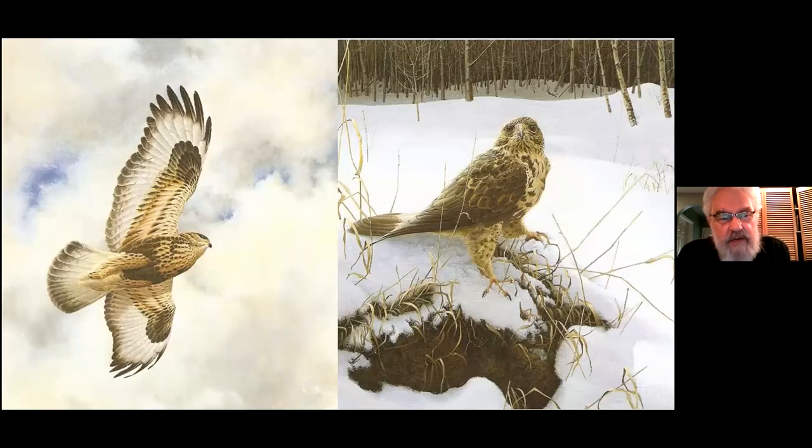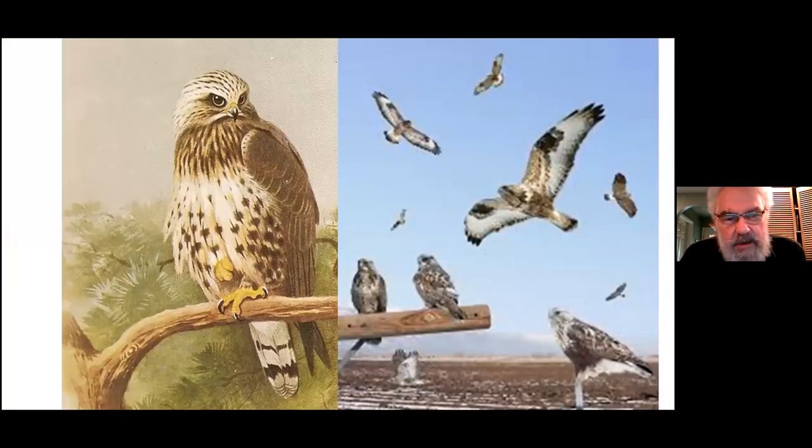The Rough-legged Hawk is the bird we get in winter at Maplewood — one or two in late fall and again early spring as they're moving. They breed on the tundras of North America and Eurasia. They're slightly smaller than Red-tails, but not noticeably so in the field. You have to look for the pattern on the wings, belly, and tail. The tail is very important — look for the white rump. They tend to perch on bushes rather than trees.